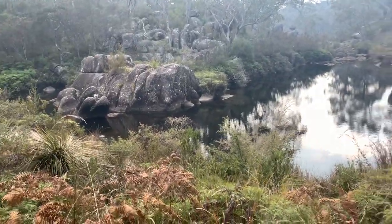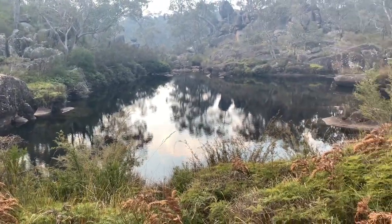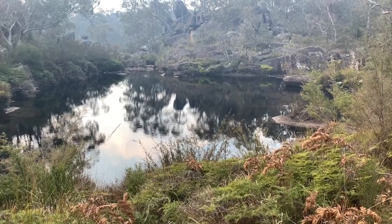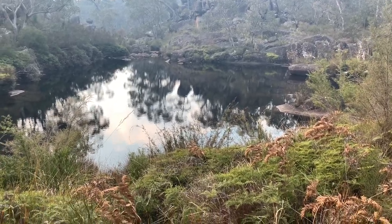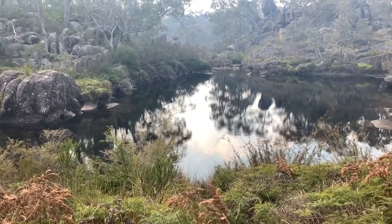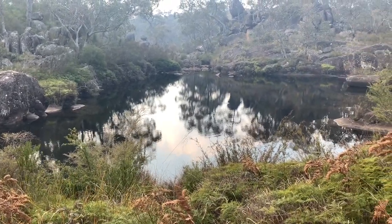I've come up to this absolutely beautiful waterhole just on the bend in the creek. It looks fairly deep — a good place to go swimming. If it wasn't so cold, summertime it'd be great.